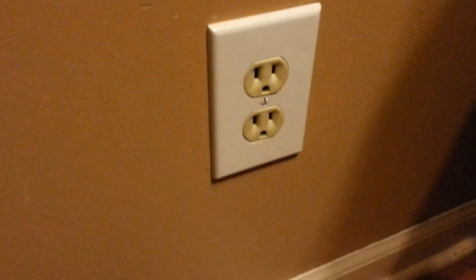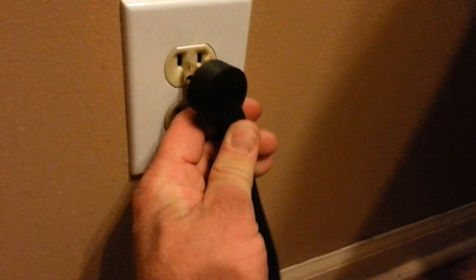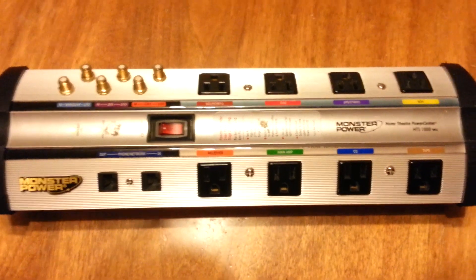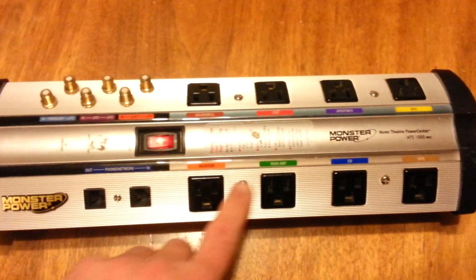I'll go ahead and show you. We're going to hook it up to a regular 110 outlet. Here's the plug. And you can already hear it humming. There's the hum — that's very loud. This here is the switch that controls the 8 outlets.